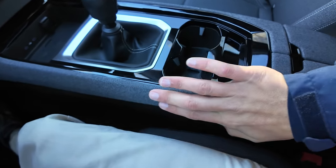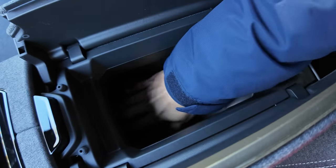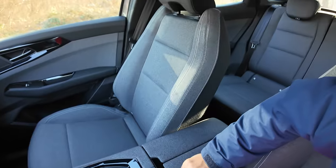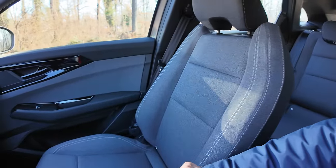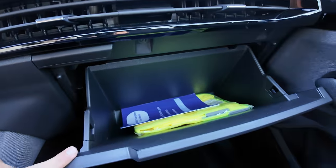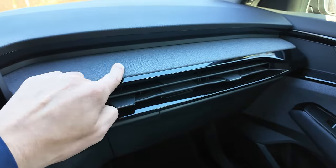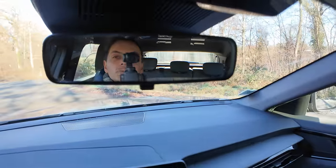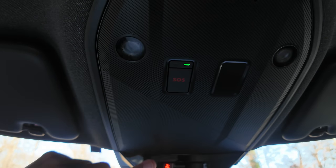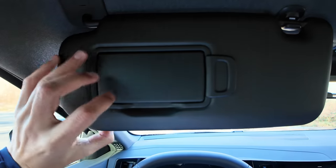Double porte-gobelet. Le compartiment central ne se ferme pas. On a cette partie tissu qui reprend les sièges. Le passager a ses aérateurs juste ici. La boîte à gants s'ouvre simplement — grande boîte à gants où on peut mettre des bouteilles d'un litre et demi, avec une petite partie tissu. Rétroviseur simple, à bascule — pas d'électrochrome sur cette version entrée de gamme. Le bouton SOS obligatoire, les petites LED tactiles au plafond.